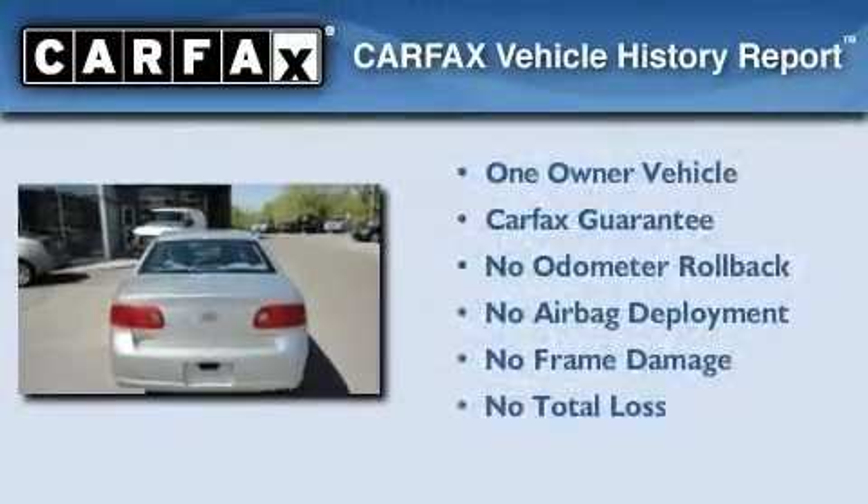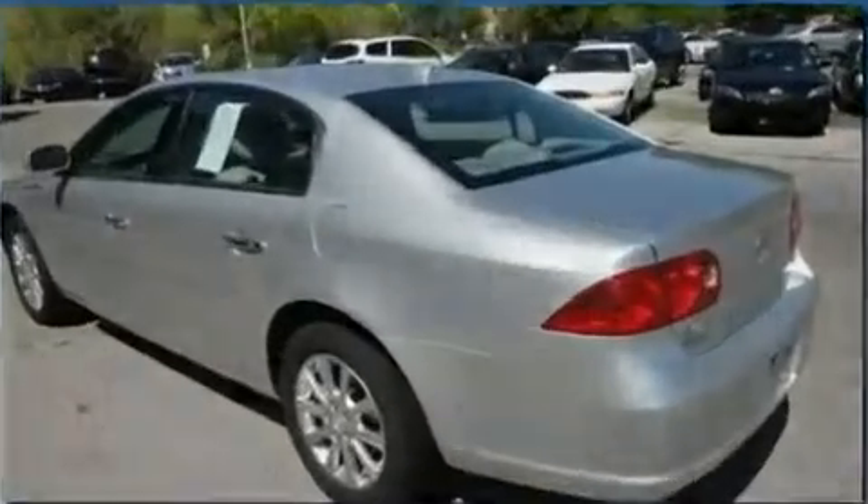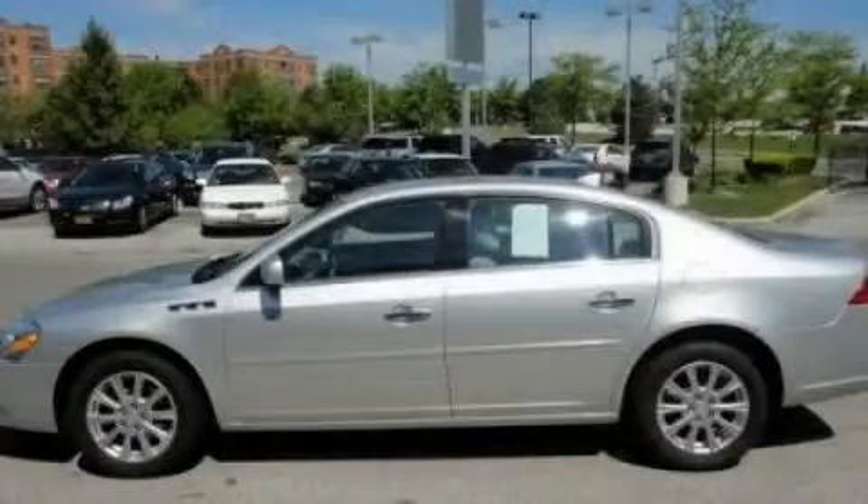This Buick has had only one owner, and it qualifies for the Carfax buy-back guarantee. Please call us today for more information on this great vehicle.